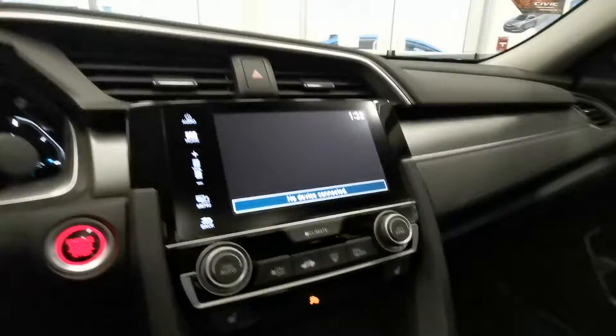It also features push button start, heated seats, brake hold, Apple CarPlay, Android Auto, and a very spacious interior.